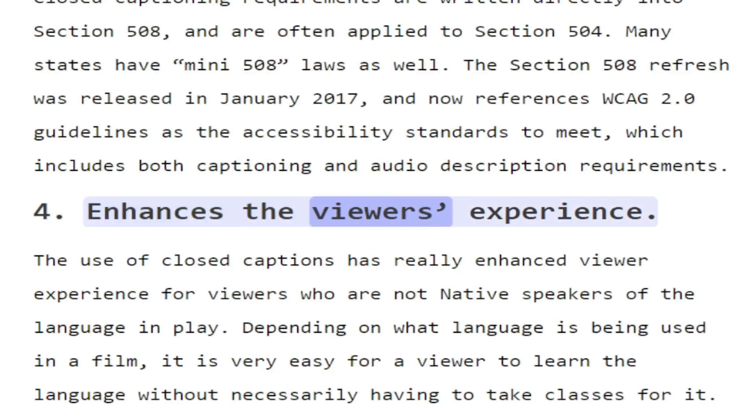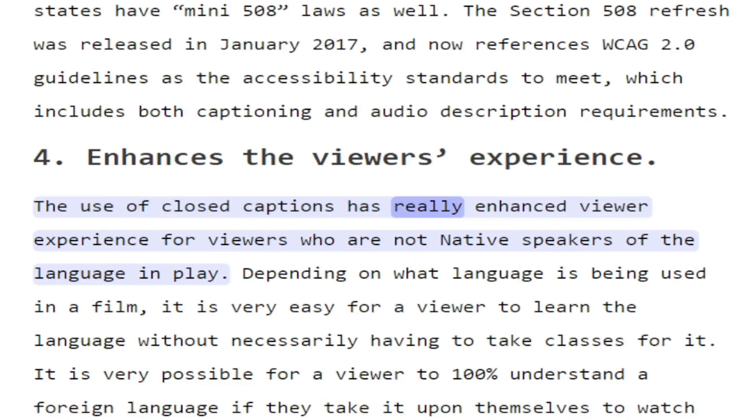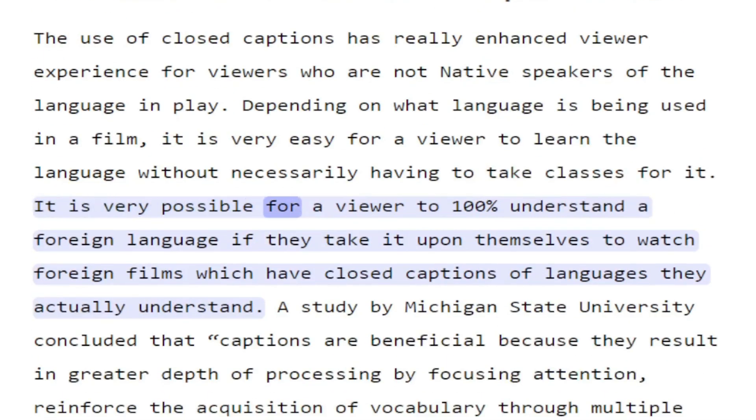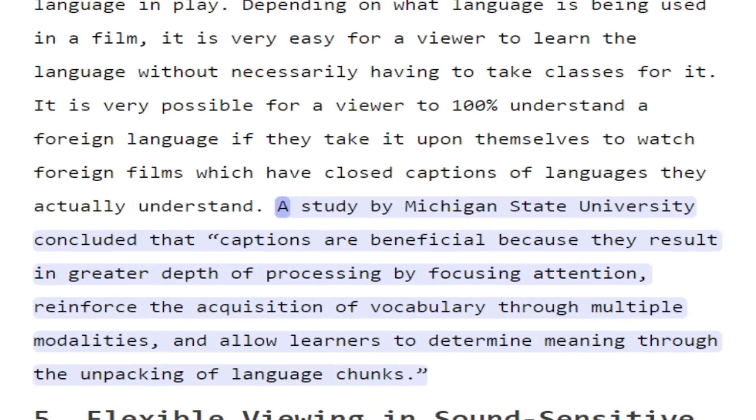4. Enhances the viewer's experience. The use of closed captions has really enhanced viewer experience for viewers who are not native speakers of the language in play. Depending on what language is being used in a film, it is very easy for a viewer to learn the language without necessarily having to take classes for it. It is very possible for a viewer to 100% understand a foreign language if they watch foreign films which have closed captions of languages they actually understand. A study by Michigan State University concluded that captions are beneficial because they result in greater depth of processing by focusing attention, reinforce the acquisition of vocabulary through multiple modalities, and allow learners to determine meaning through the unpacking of language chunks.